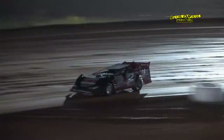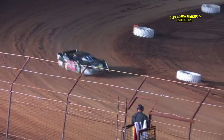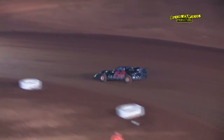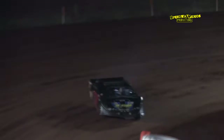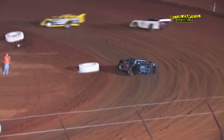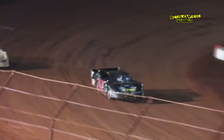Goins continues to wade out front. Darren Goins is straight away on the rest of the field in the D2.